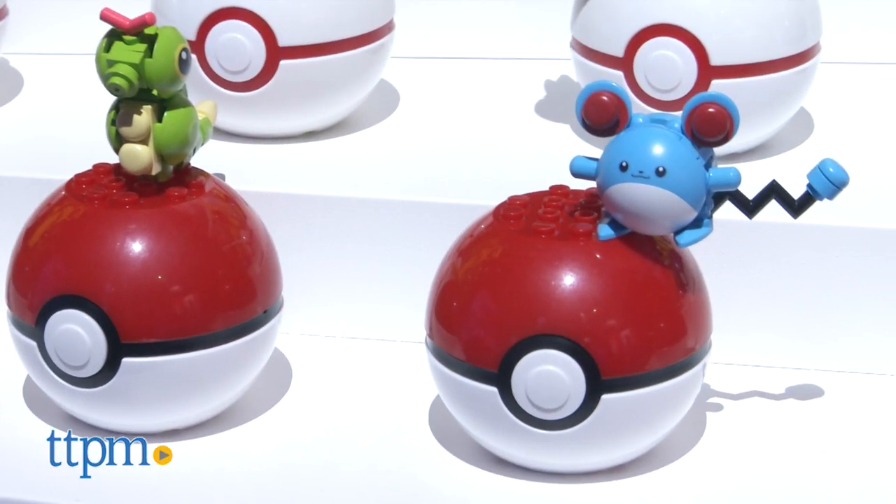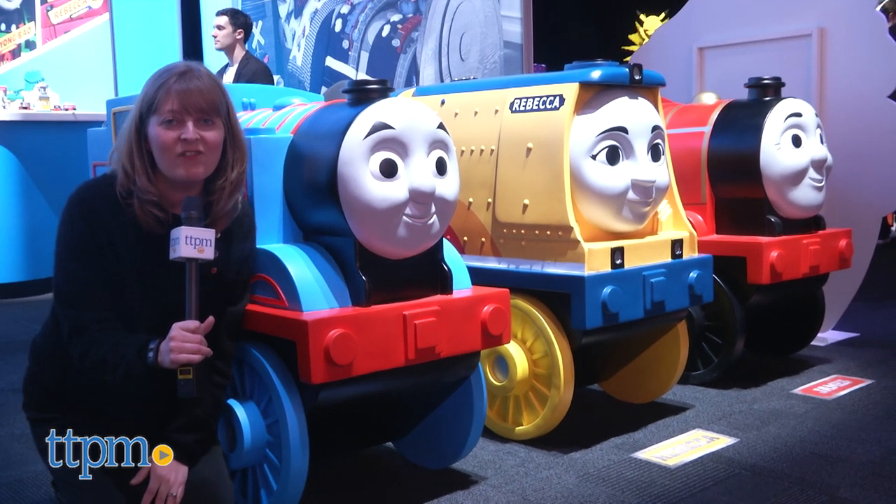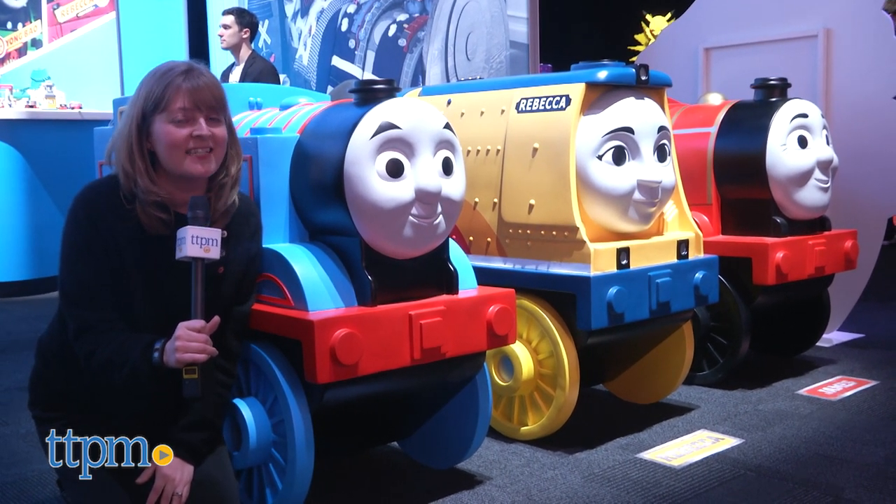So that's what's new from Mattel and Fisher-Price. We hope you enjoyed taking the tour with us. Don't forget to subscribe to our YouTube channel so you can see all of our Toy Fair sneak peek videos, and visit TTPM.com to see new toy reviews every day.